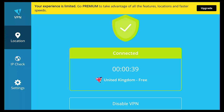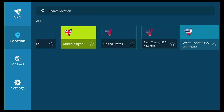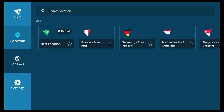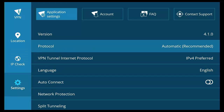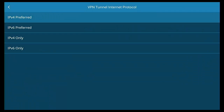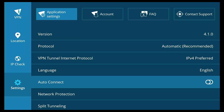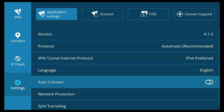Hide.me's available free server locations include France, Germany, Netherlands, Singapore, Spain, United Kingdom, and a few in the United States. In settings you can select protocol manually, choose IPv4 or IPv6, change language, set auto-connect, and there's a network protection kill switch. You can also allow access to local network devices and configure split tunneling to exclude specific apps from the VPN.